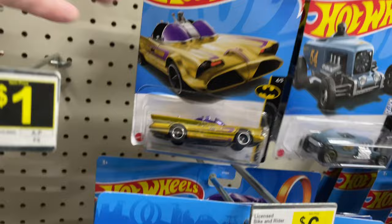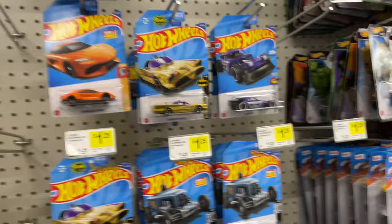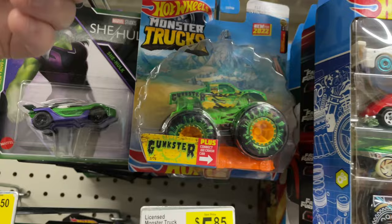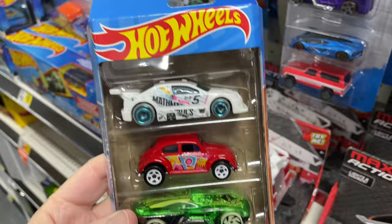Gonna have to check the Matchbox because there's not a lot of Hot Wheels here. They do have a lot of these trucks. But that's it. Oh my god, well they have the Marvel cars — which are all these right here. Groot, She-Hulk. They have some monster trucks, which is nice. They have some five-packs.